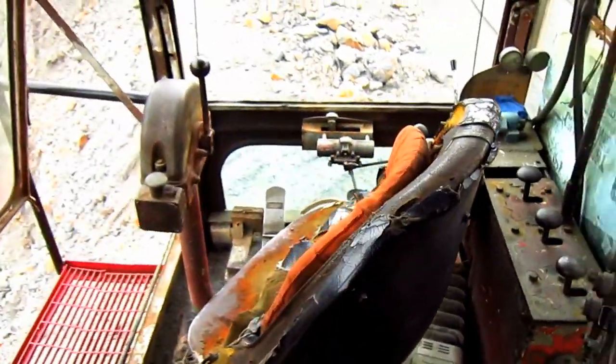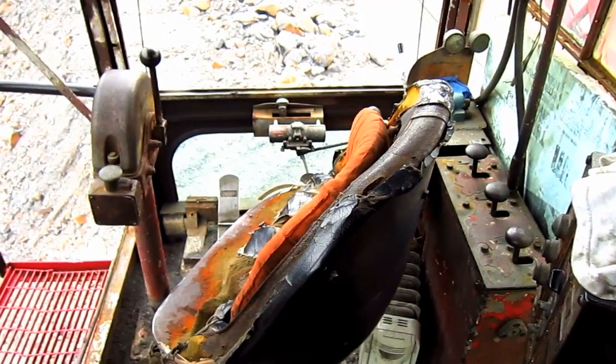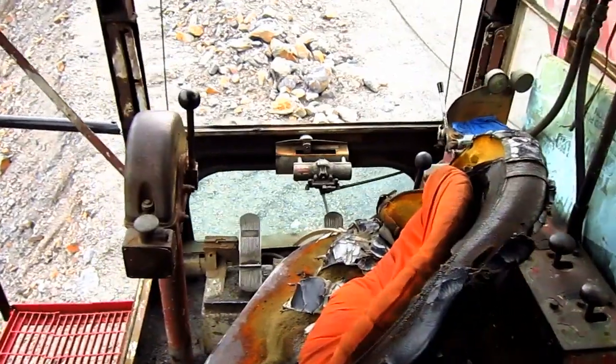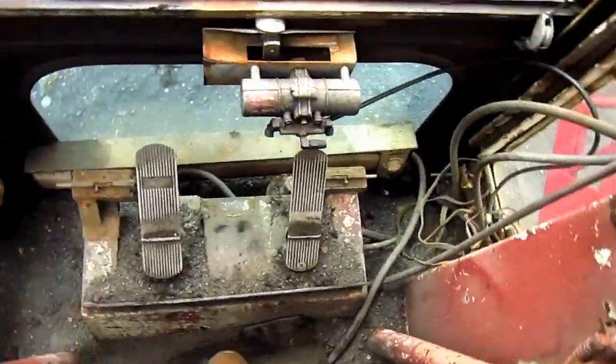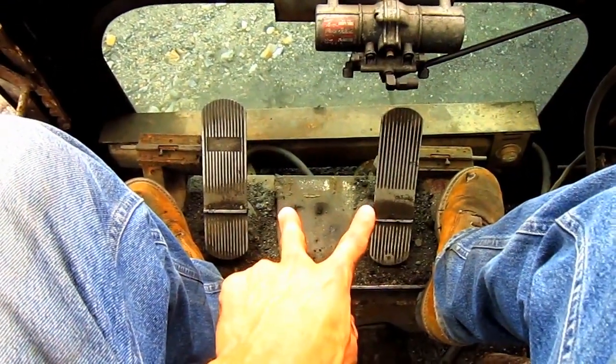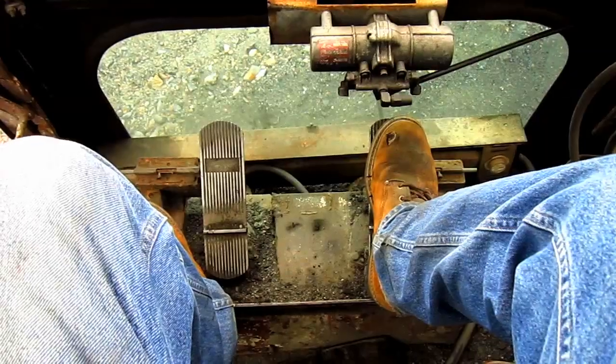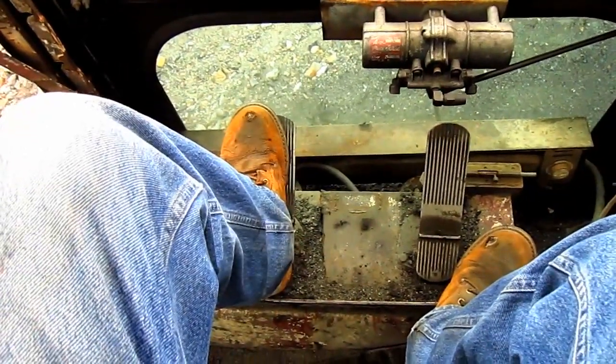Now let's go up and check out the operator's cab. You can get a good overview inside the operator's cab of the 7400. The two foot pedals on the floor directly in front of the operator's seat control the drum brakes. The right pedal controls the hoist drum brake, and the left pedal controls the drag drum brake.